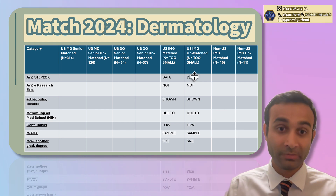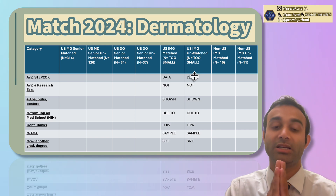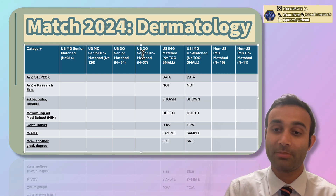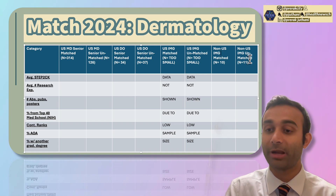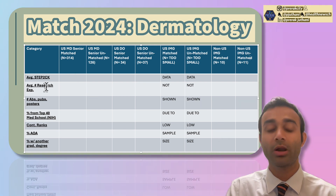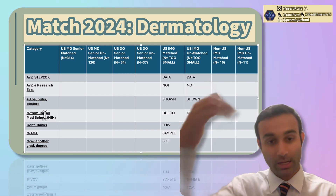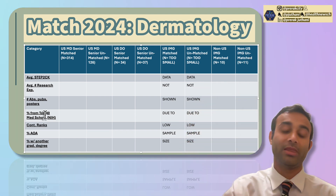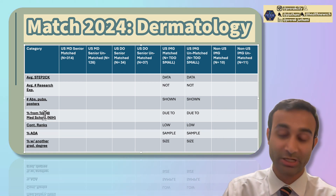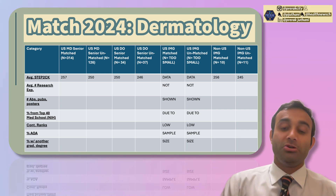For each population — MD seniors, DO seniors, and non-US IMGs, both matched and unmatched — I'm going to go over the average Step 2CK score, research experiences, number of publications, percent from prestigious medical schools, number of ranks on their rank list, percent in AOA, and percent with another graduate degree. Let's start with the Step 2CK score.